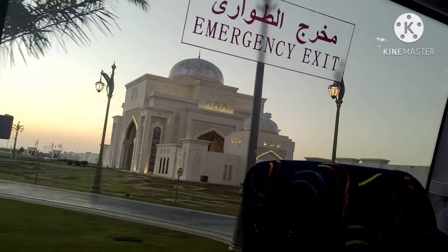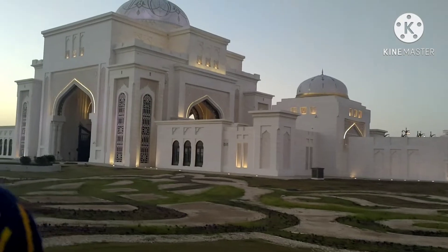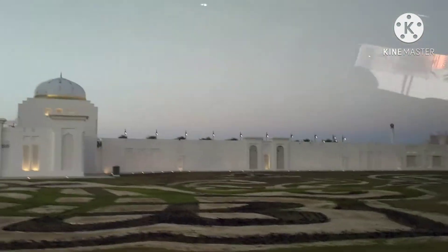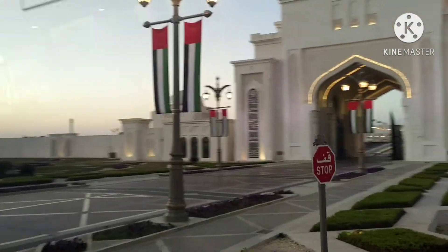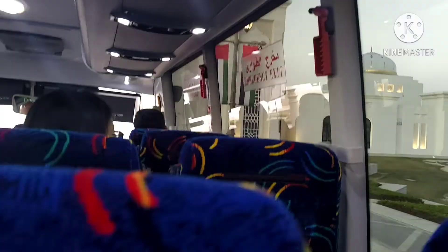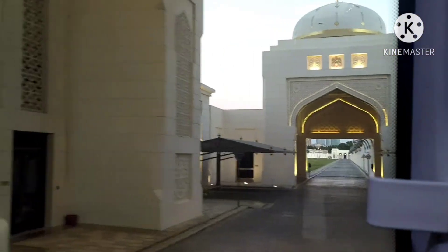So guys, this is the palace — I can see it now. Wow! The presidential area, the palace — the whole area is 53 football fields. It is so big! The palace is open, and this place is all about the rich Arabic heritage.